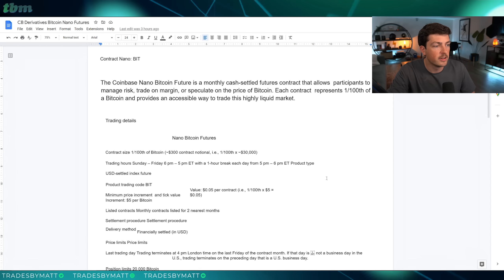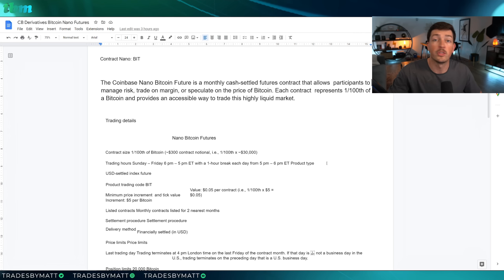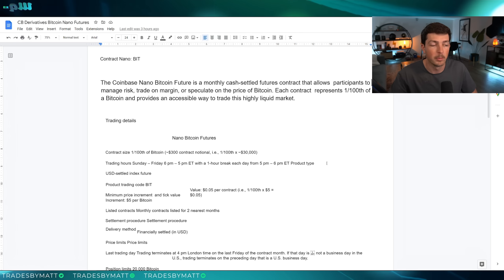Normally crypto is open 24/7 and you can always trade it. It's important to note here that on the weekends, this futures contract is going to be closed. It opens Sunday with the normal markets, it closes Friday with the normal markets, and it has that normal one-hour break after the day. Also, because it is a futures contract, there is no perpetual option available yet, so everything is a month-to-month contract.